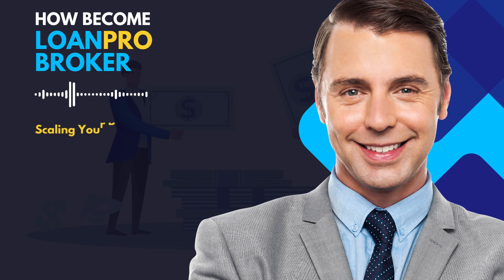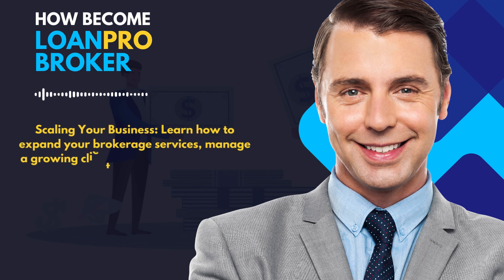Learn how to expand your brokerage services, manage a growing client list, and possibly scale to a multi-broker firm.